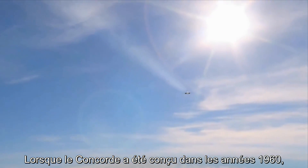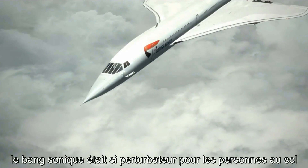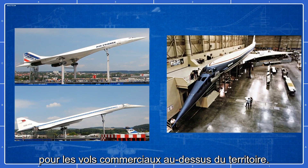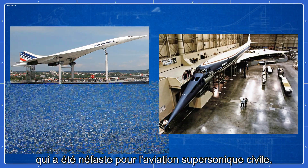When the Concorde was designed in the 1960s, sonic boom was so disruptive to people on the ground that a prohibition was soon placed on supersonic commercial flights over land that remains in effect today. This prohibition created an economic barrier that extinguished civil supersonic aviation.